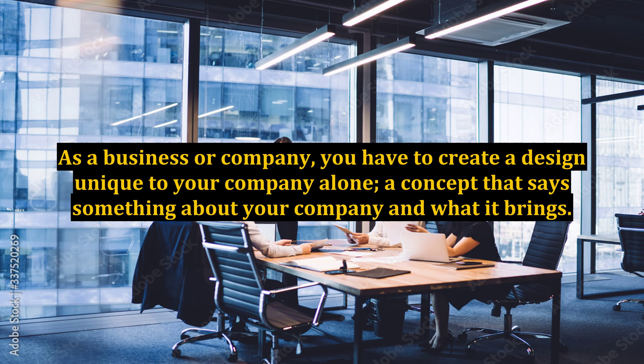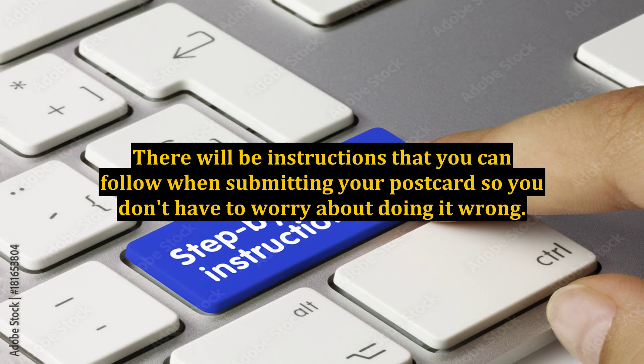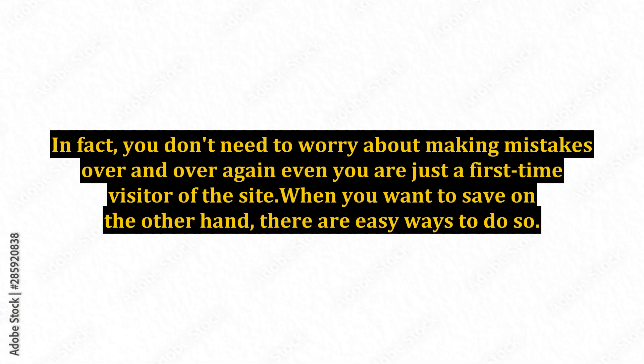As a business or company, you have to create a design unique to your company alone, a concept that says something about your company and what it brings. Brainstorm if you need to. Once you have completed your design and you are satisfied with your work, you can preview and then submit it. There will be instructions that you can follow when submitting your postcard so you don't have to worry about doing it wrong. In fact, you don't need to worry about making mistakes even if you are just a first-time visitor of the site.